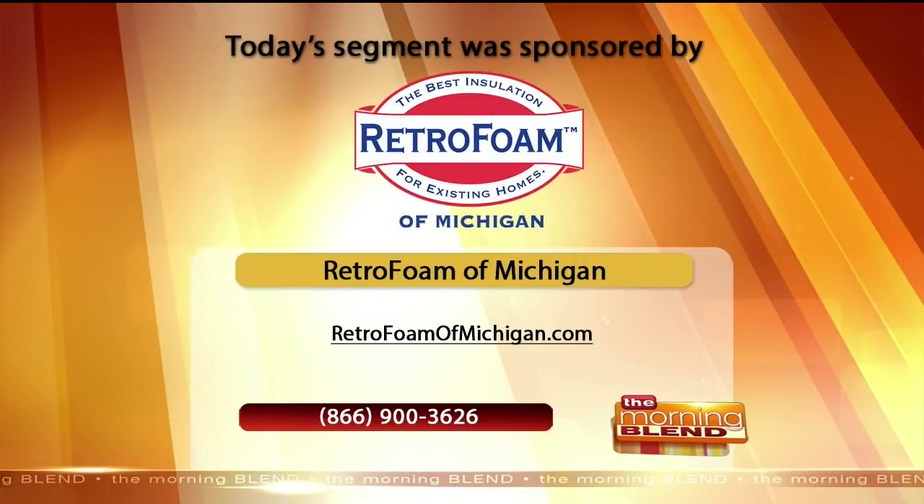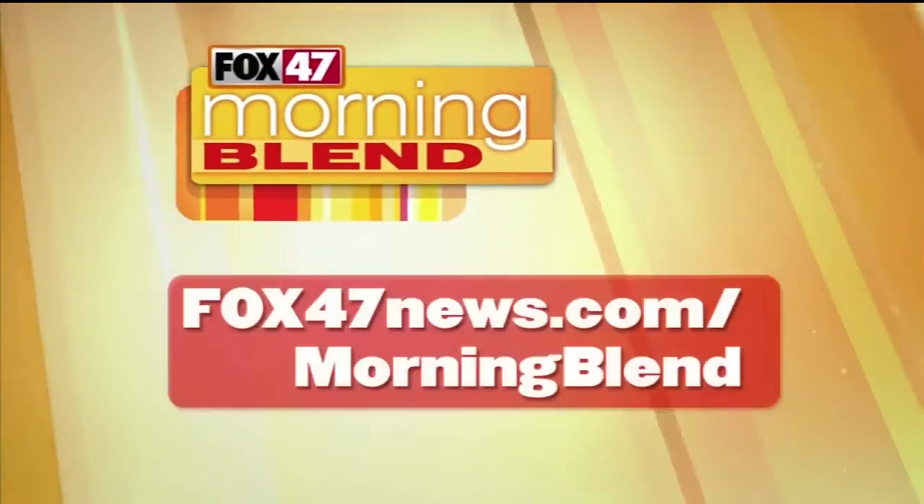And RetroFoam of Michigan — there's your information. RetroFoamofMichigan.com, 866-900-3626.